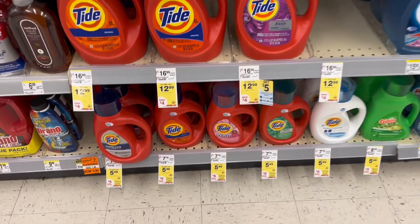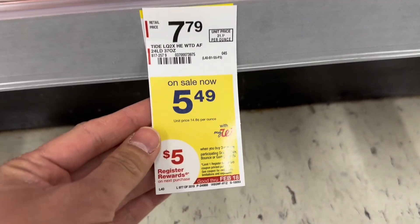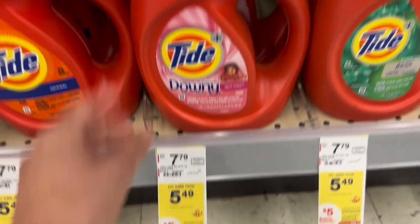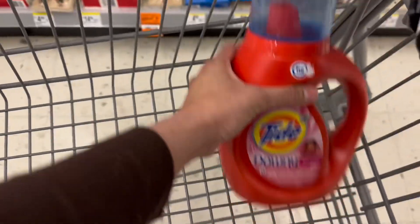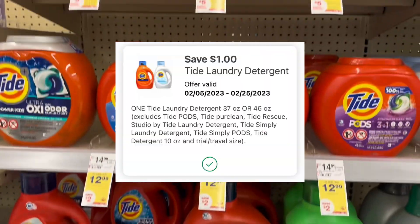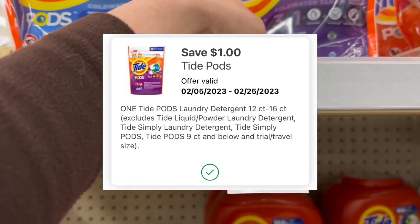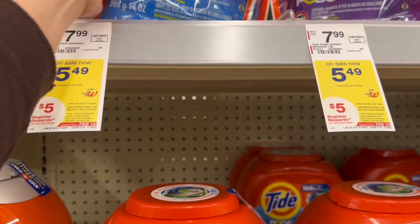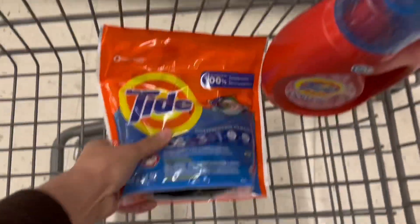This is the deal I'm so excited about. Select Tide, Downy, Gain, or Bounce are on sale $5.49, and when you buy three, you get $5 register rewards. I'll grab Tide Liquid Detergent — there's a $1 digital coupon — and Tide Pods, which also has a $1 digital coupon. These products are also included in the P&G promotion: spend $15, get $5 manufacturer coupon register rewards.